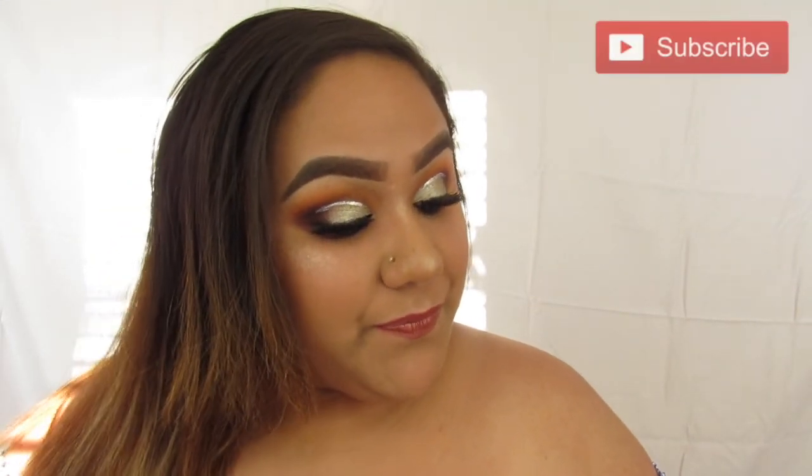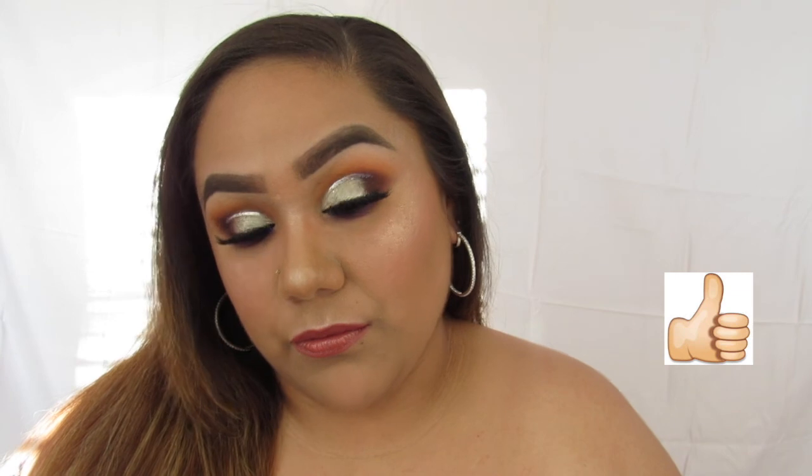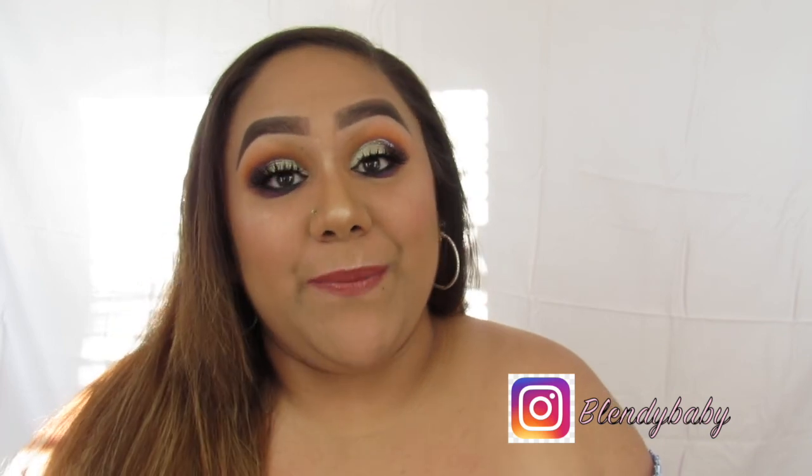Alright chulas, this is the final look. I hope you guys enjoyed this video. As always, don't forget to comment, like, and subscribe, and don't forget about the giveaway I'm having — go ahead and watch that video, it's the one below. I'll see you chulas in my next one. Bye!